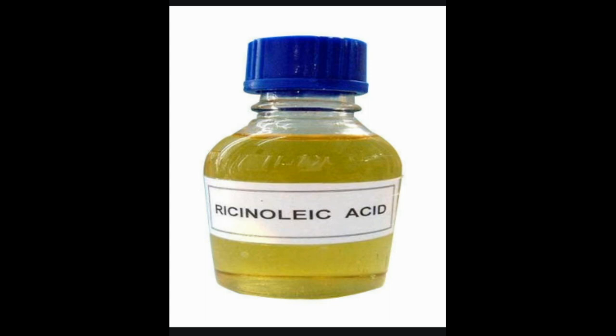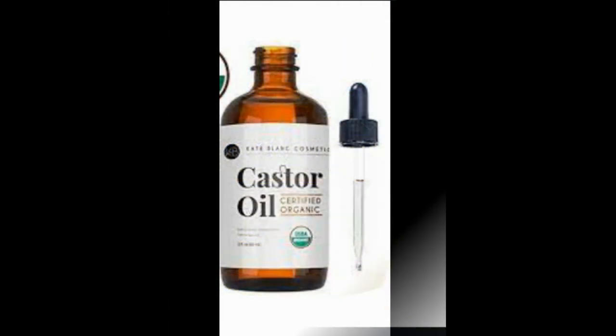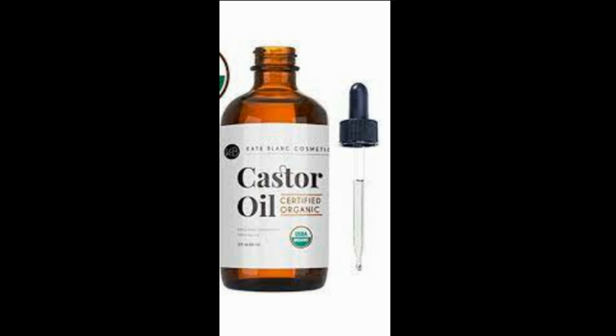Castor oil is a liquid that you take by mouth. It's typically taken during the day because it works quickly. The dose used to treat constipation in adults is 15 milliliters. To mask the taste, try putting the castor oil in the fridge for at least an hour to cool it, then mix it into a full glass of fruit juice. You can also buy flavored castor oil preparations.